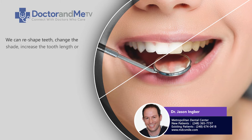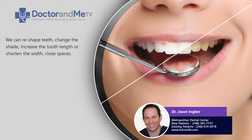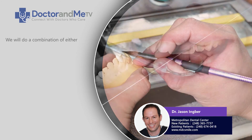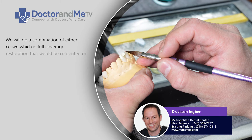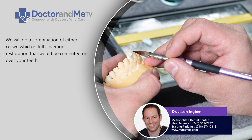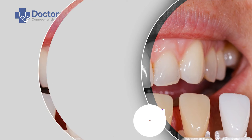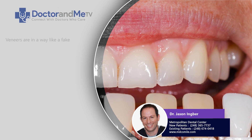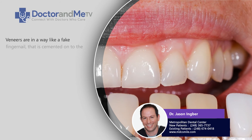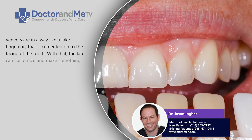We can increase the tooth length or shorten the width if somebody wanted spaces closed. We would do a combination of either crowns, which are full coverage restorations that would be cemented on over your teeth, or veneers — in a way, it's like a fake fingernail that is cemented onto the facing of the tooth.